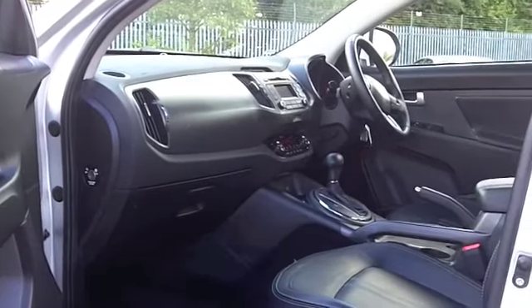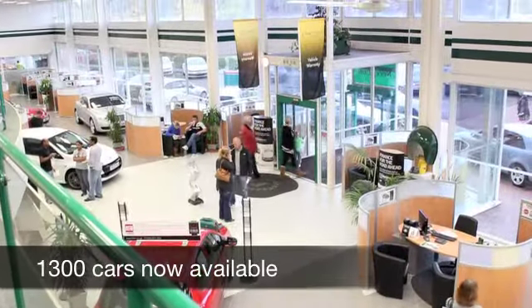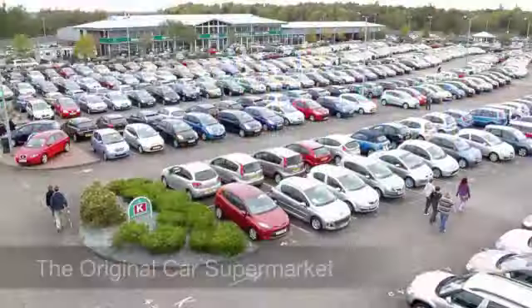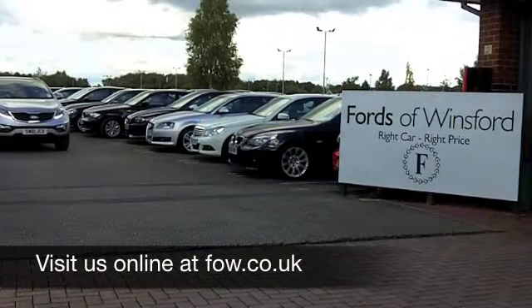And as I say, considering this is a 4x4, your running costs are not bad. You'll get around 40 to the gallon on an average run, a little bit more on the motorway. Six months tax, just over £100.